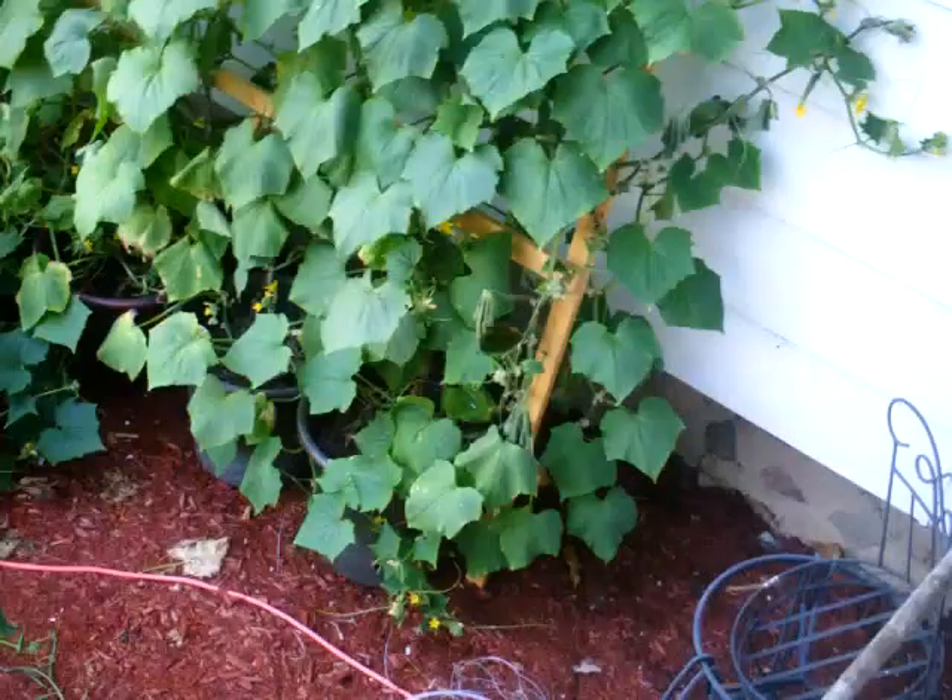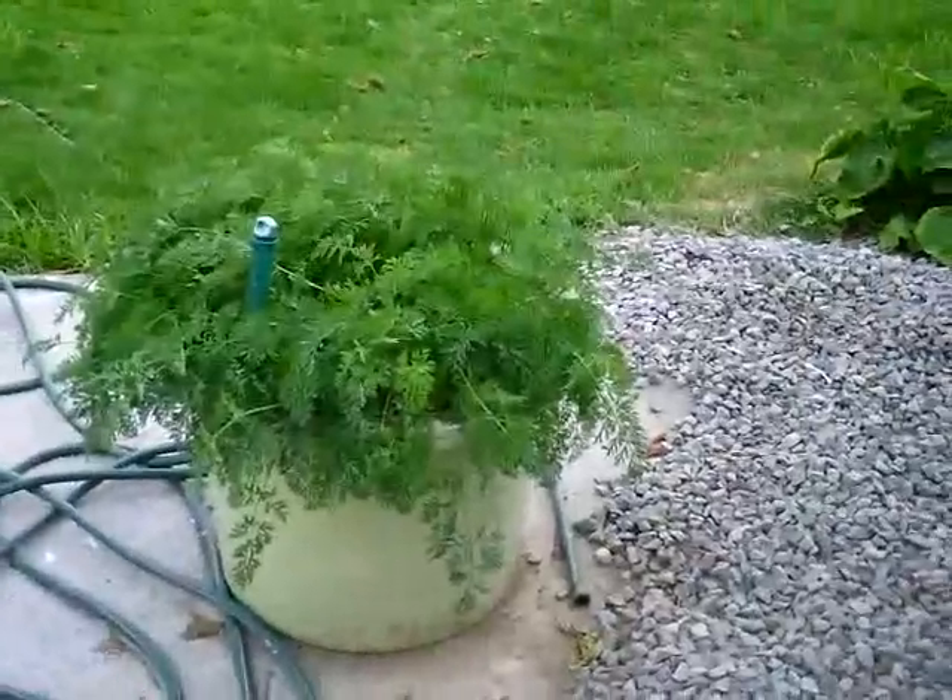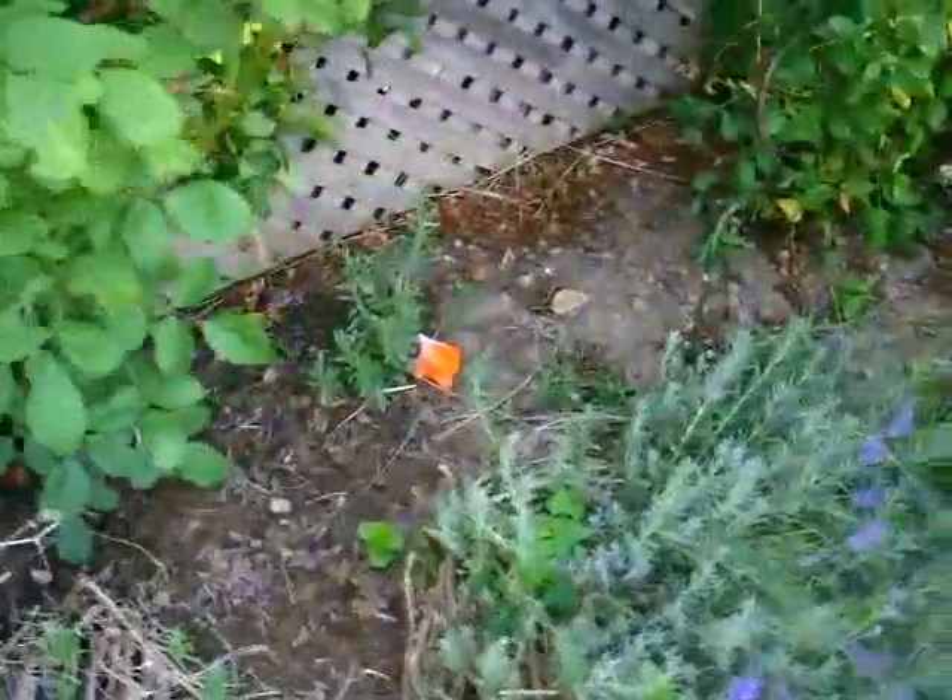Goodnight for now. Cucumbers — there are a few on here. Little ones, bigger ones. Carrots. The lavender plant took pretty well. The mint is coming back — small new growth. Actually, it looks like it's going to seed.